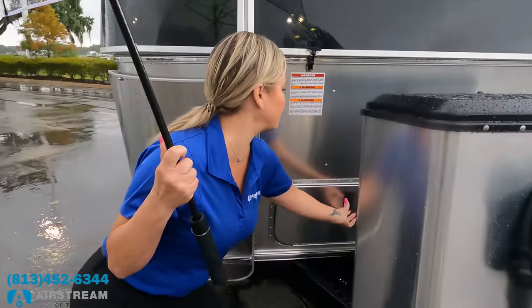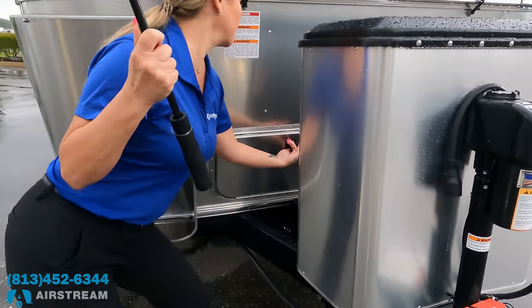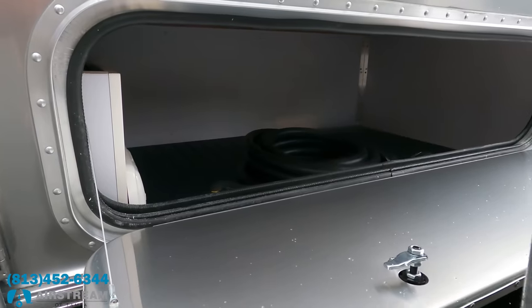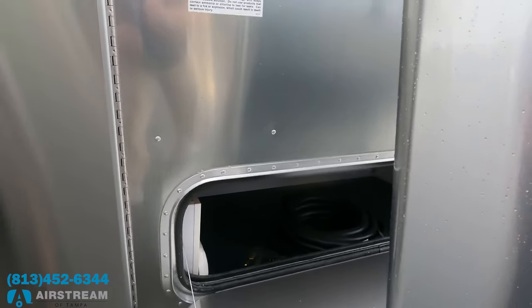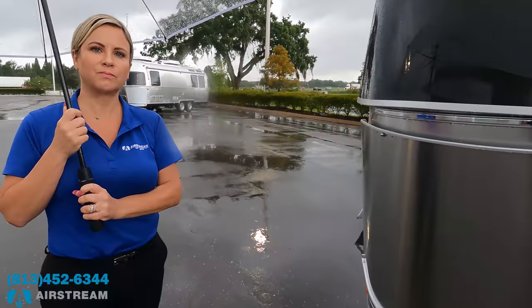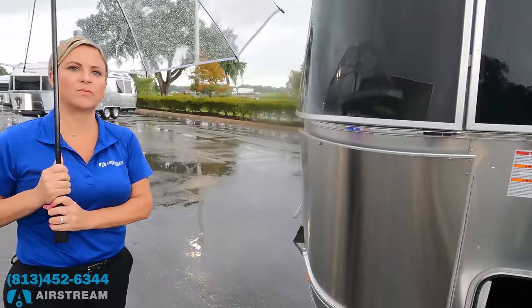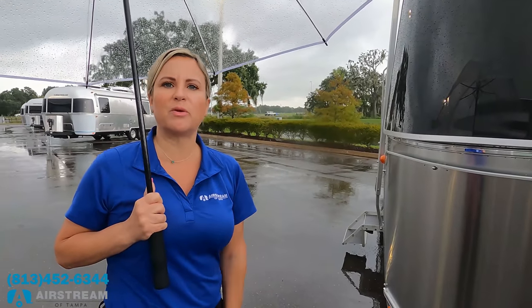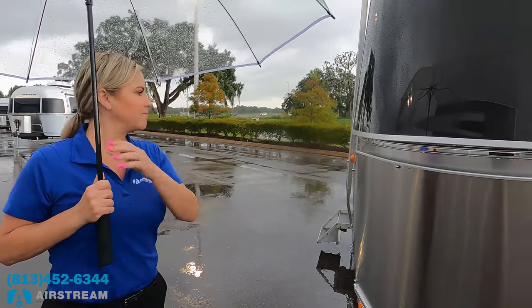Behind the propane case you just turn these latches and you've got front storage — that's actually really good storage. One of the problems with Airstreams is there's not too much exterior storage, so having this is huge. You can also access it from inside if you lift up the queen bed.